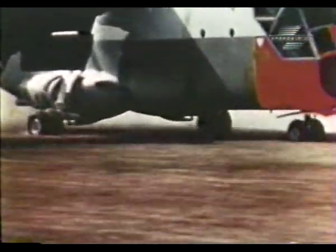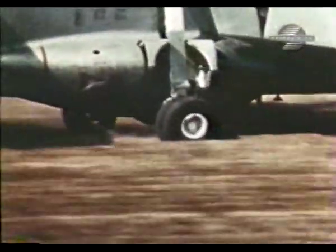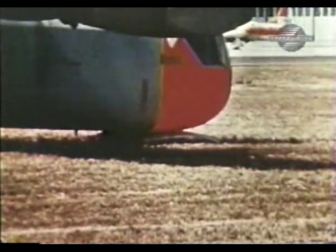The XC-142 was immediately put through a series of rough field landings. The plane weighed almost 40,000 pounds empty, and it became evident that landing on soft ground was a tricky job.